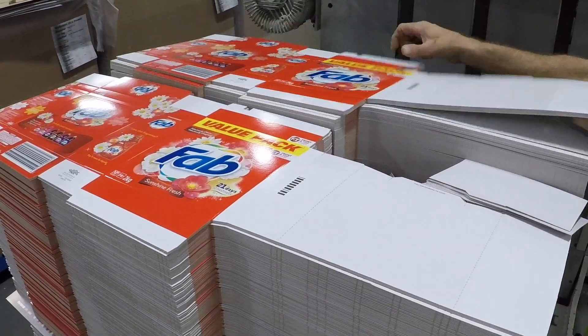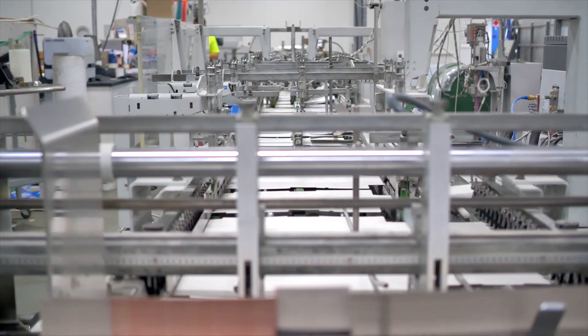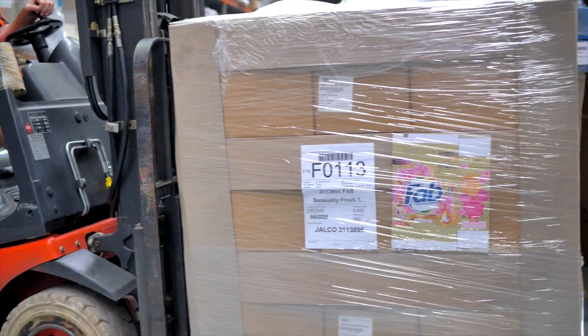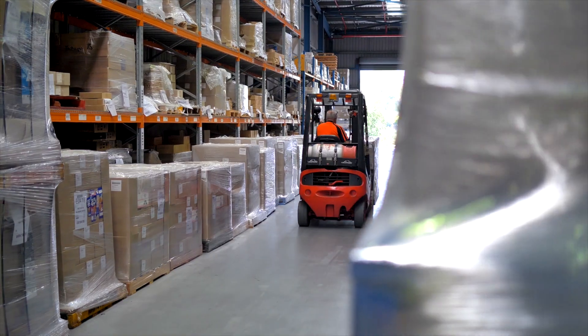These clever machines are where the boxes are folded and glued. The cartons are automatically packed into boxes and then stacked onto pallets.